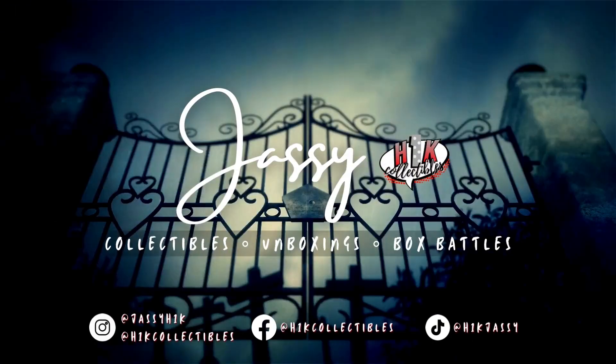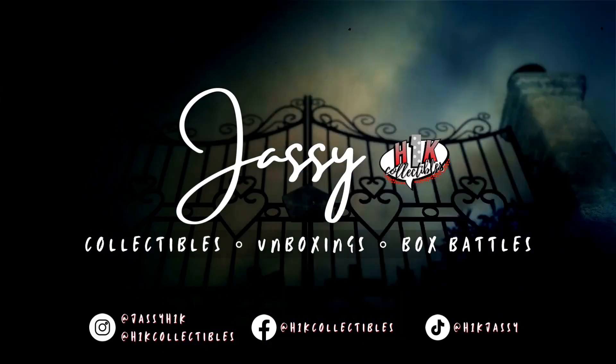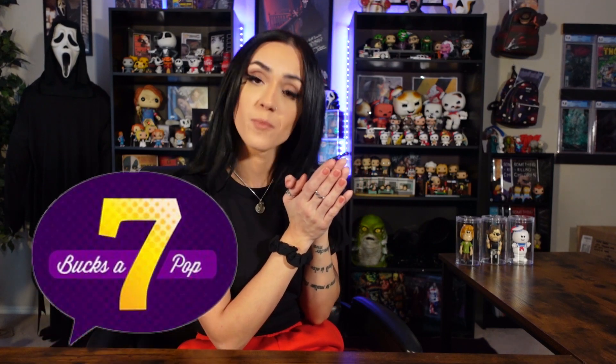Top 5 NYCC Funko Pops that you can invest in — maybe. Hey guys, got another investing video for you today. Before we get into that, I have a little something something sent over from 7 Bucks a Pop. So we are going to unbox that, go through that, and then we're going to get into the other good stuff.